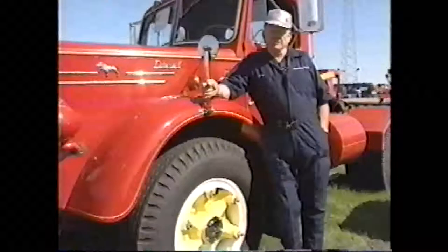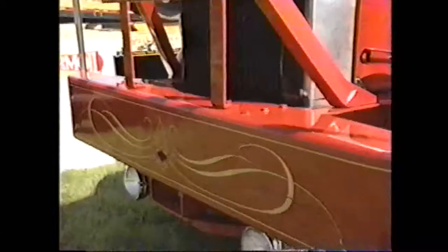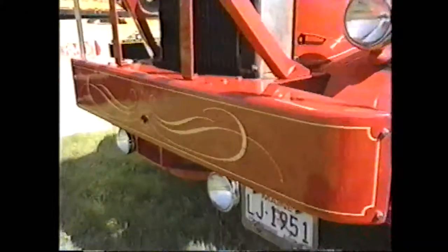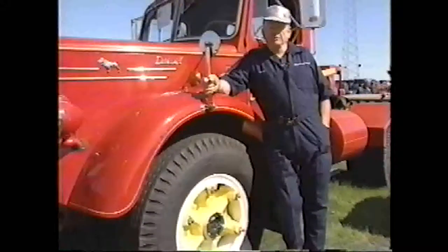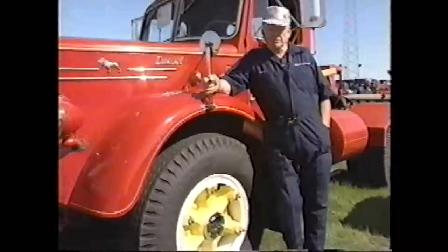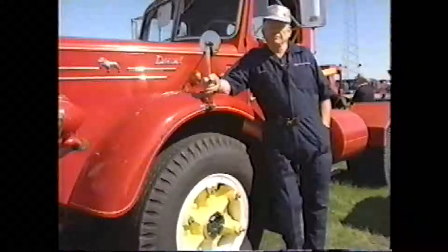I've had an interest in trucks since I was a small kid. My dad was a mechanic for many years for International Harvester. I also run a restoration shop in Gray, Maine, and have had the pleasure of bringing back some history for a lot of these old trucks. It's an interesting hobby, and you meet some mighty fine people.